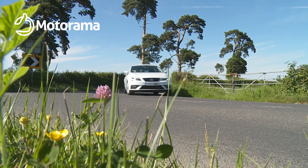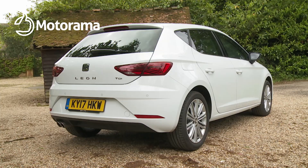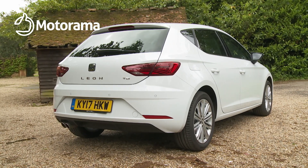Good looking and sporty to drive, but now also equipped with plenty of media and safety tech. Choose between five-door hatch and spacious ST estate.